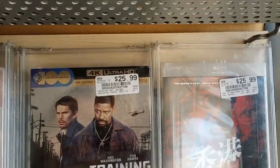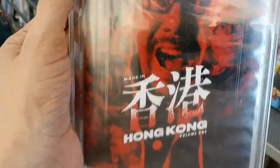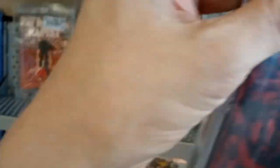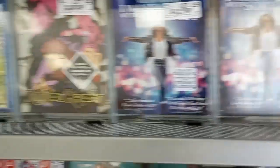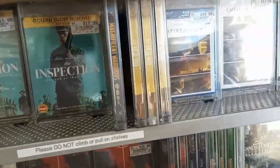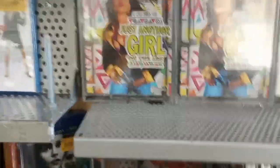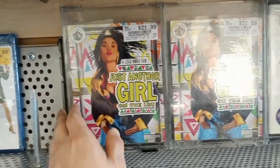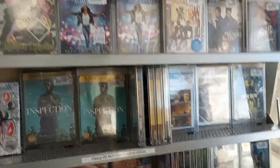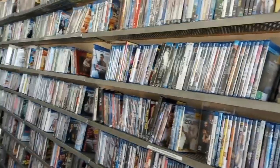There's also Made in Hong Kong Volume 1 for $25.99. That's some stuff from last week - Inspection, Days of Confusion, Old Way, Empire of Light. Still have some great ones there. Here is the newest Paramount Presents that came out last week - Just Another Girl on the IRL and Romeo and Juliet. I'm going to take a look around and see what else I can find in this beautiful store.